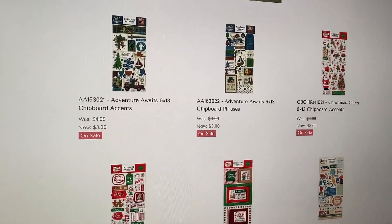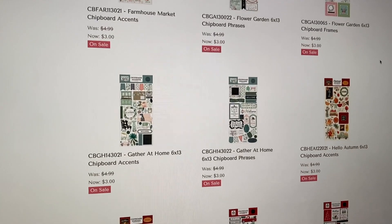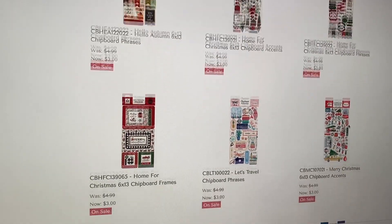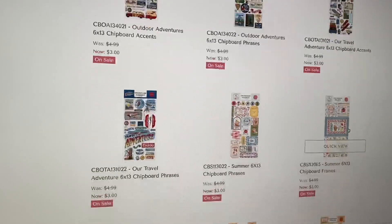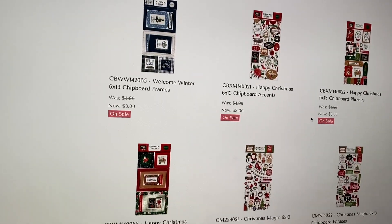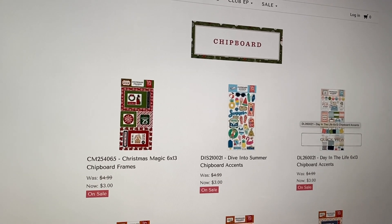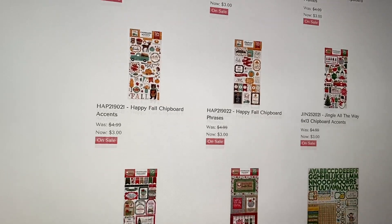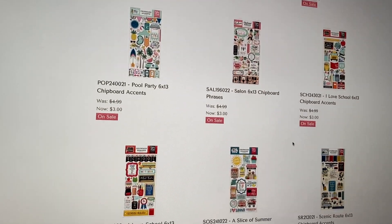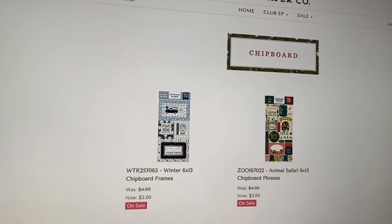They also have chipboard. They do have some Christmas here, as well as school, adventure — they always have a ton of adventure — lots of floral. If you guys want to stock up on spring stuff, now's your time. They have one fall one, more Christmas, travel, more Christmas, adventures. They have some winter ones, since it's still winter crafting season, and just a ton of Christmas for the chipboard — not so much for the 6x6 paper pads, but a ton for the chipboard. They have three pages of this, and there's some fall, little girl and boy ones, random ones, and wedding as well.